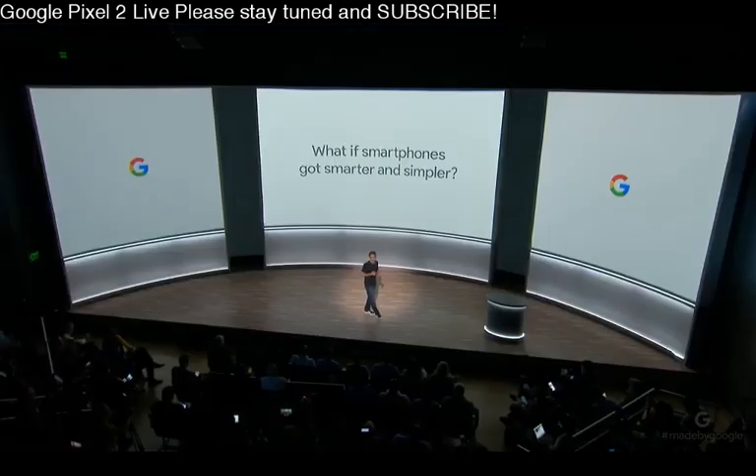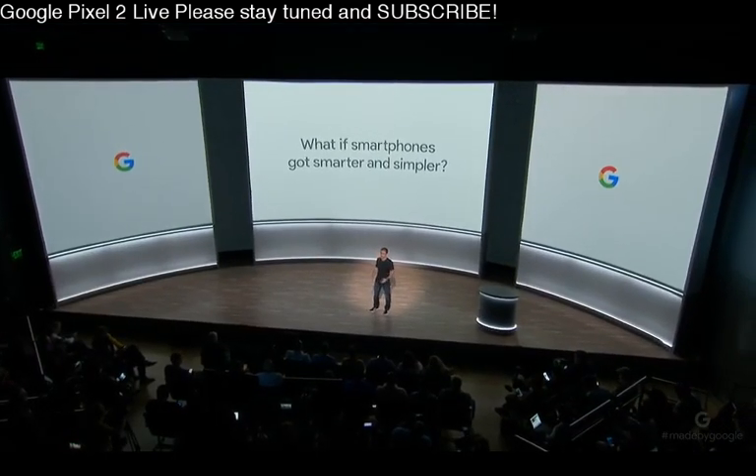The status quo. Asking more from the world around us is in our nature. After all, Google was built on a single question: what if all the information in the world was available to everyone, everywhere? A big question for us is, what if smartphones got smarter and simpler?